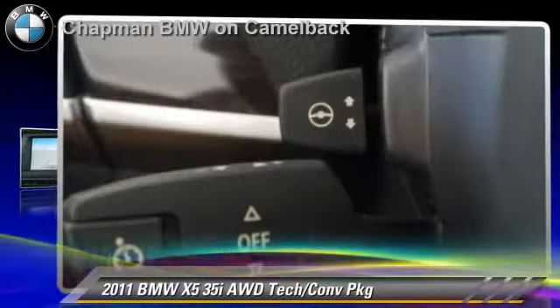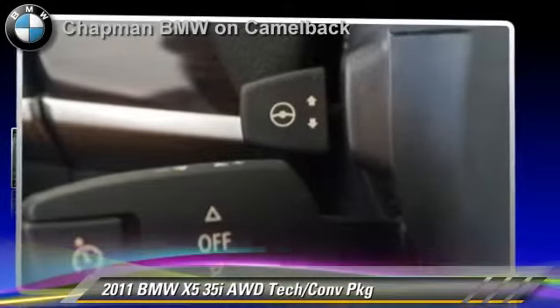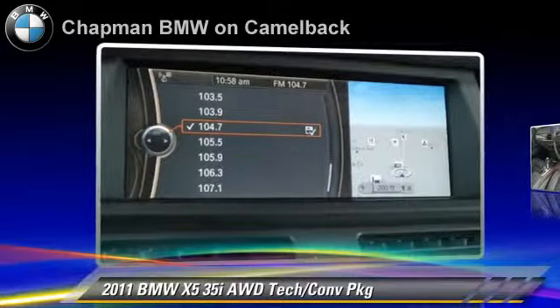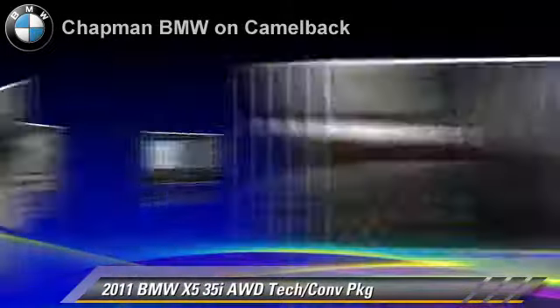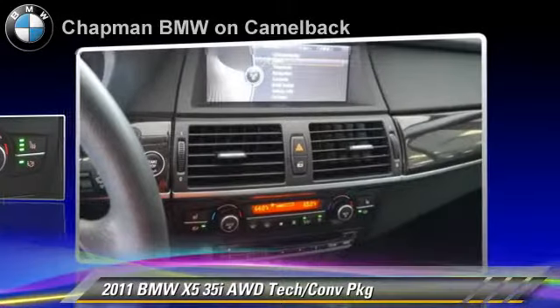Powered by a 3-liter, 6-cylinder engine with an automatic transmission, this vehicle, with fewer than 30,000 miles on the odometer, gets up to 23 miles per gallon.